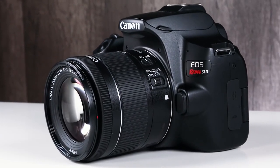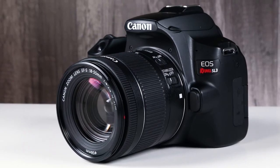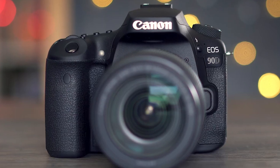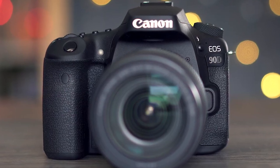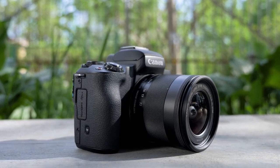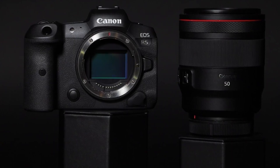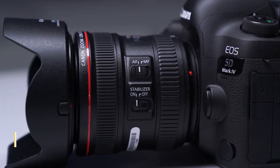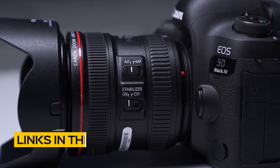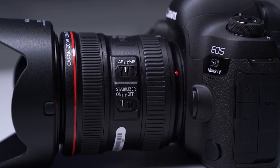Canon has released a ton of amazing cameras in recent years, so it can be very hard to find the best Canon camera for you with so many good options available. In this video, we break down the top 5 Canon cameras on the market this year based on performance and situations they'll be used in. So whether you're looking for an easy-to-use, affordable camera or something to take professional-level photos and videos, we'll have an option for you. The products mentioned in this video are in no exact order, so be sure to stay tuned till the end so you don't miss a thing.